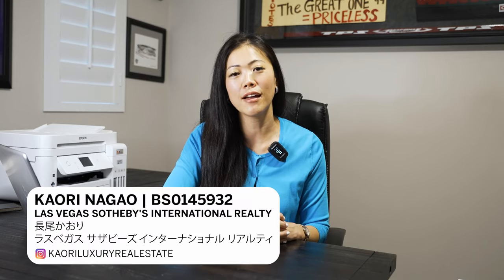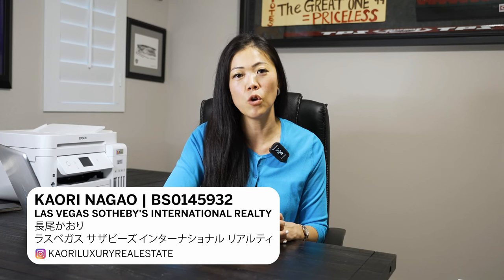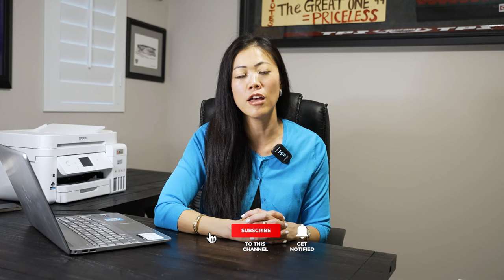By the way, if we haven't met yet — Konnichiwa, my name is Kaori Nagao, your Las Vegas lifestyle specialist helping you find your new home. I can help you with all real estate needs, not just in Las Vegas and Henderson, but nationwide and internationally. Make sure you hit that notification bell if you're interested in buying a home this year or next year in 2023.